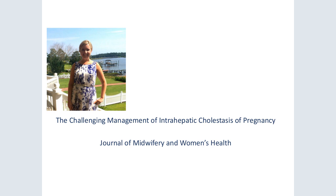My paper for publication is titled The Challenging Management of Intrahepatic Cholestasis. I chose this topic because it is such a challenging disorder to manage. I had a patient who had a fetal death at 36 weeks due to this disorder, and I felt I wanted to know more. ICP is a disorder of the liver in pregnancy which has a high risk of fetal death and iatrogenic preterm birth. This disorder affects the bile acid pumps in the liver and is multifactorial.